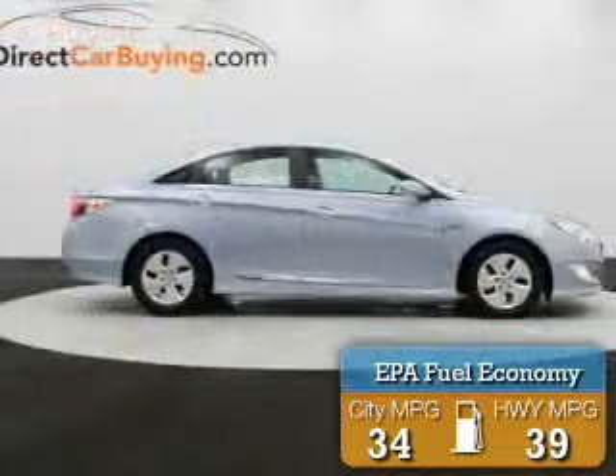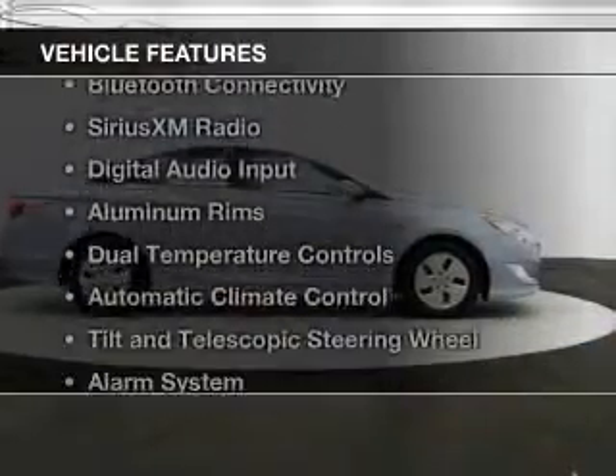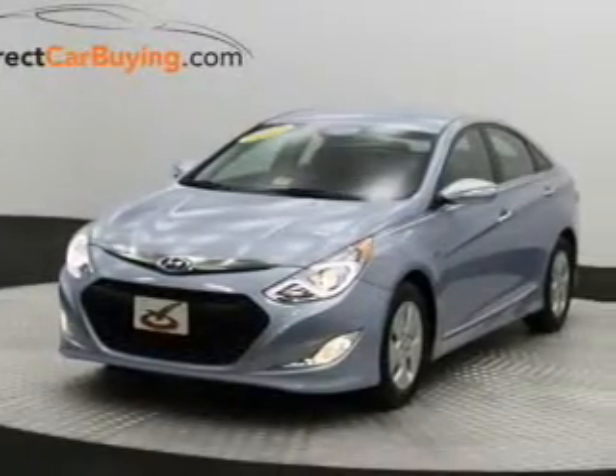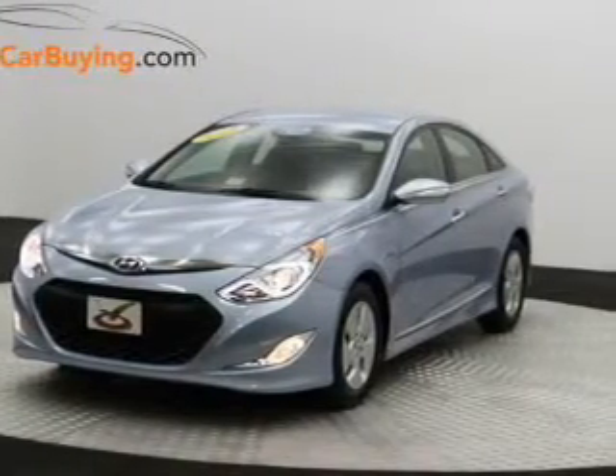Great fuel efficiency saves you money by requiring fewer trips to the gas station. The features include push-button start, Bluetooth connectivity, Sirius XM satellite radio, and digital audio input.